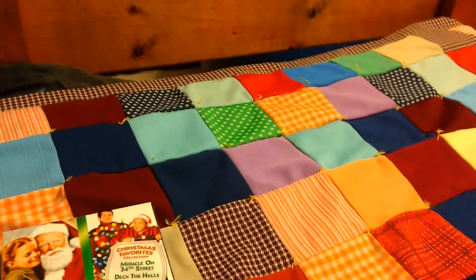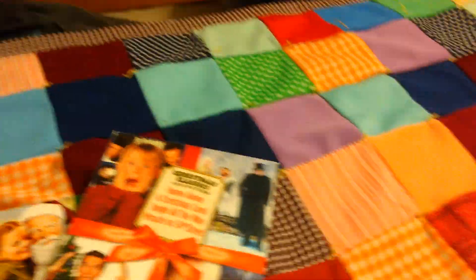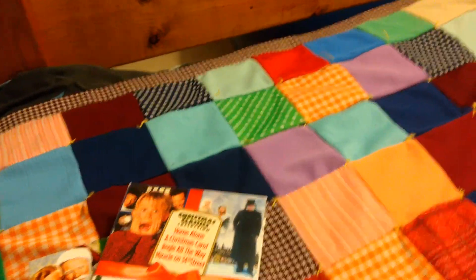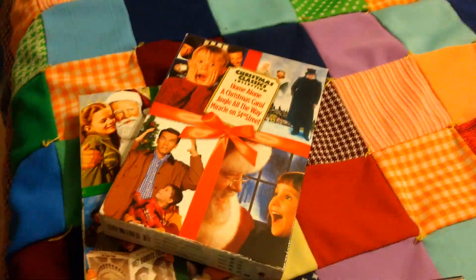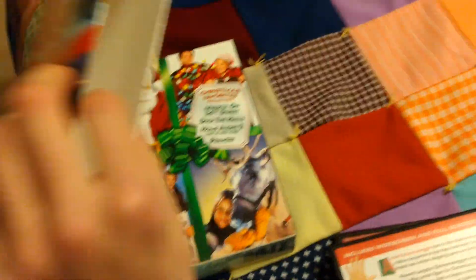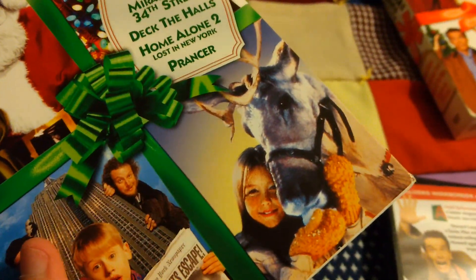The first box set has Home Alone, the Christmas Carol from 1984, Jingle All the Way, and The Miracle on 34th Street — the 1994 remake. And the other one has the original Miracle on 34th Street, Deck the Halls, Home Alone 2, and Prancer.